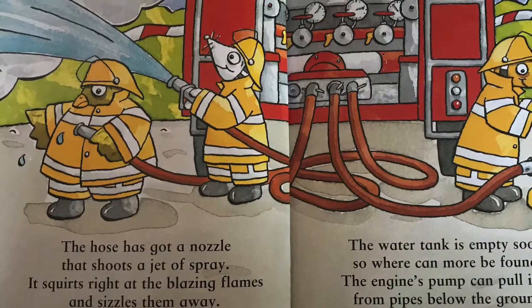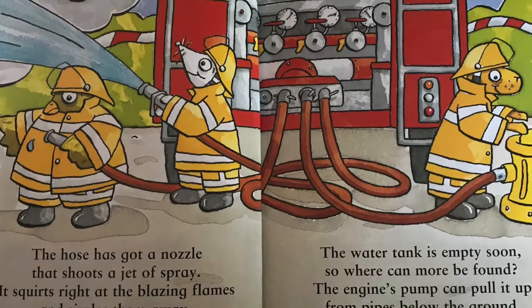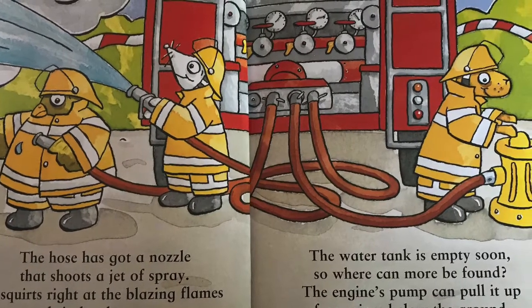The hose has got a nozzle that shoots a jet of spray. It squirts right at the blazing fires and sizzles them away.